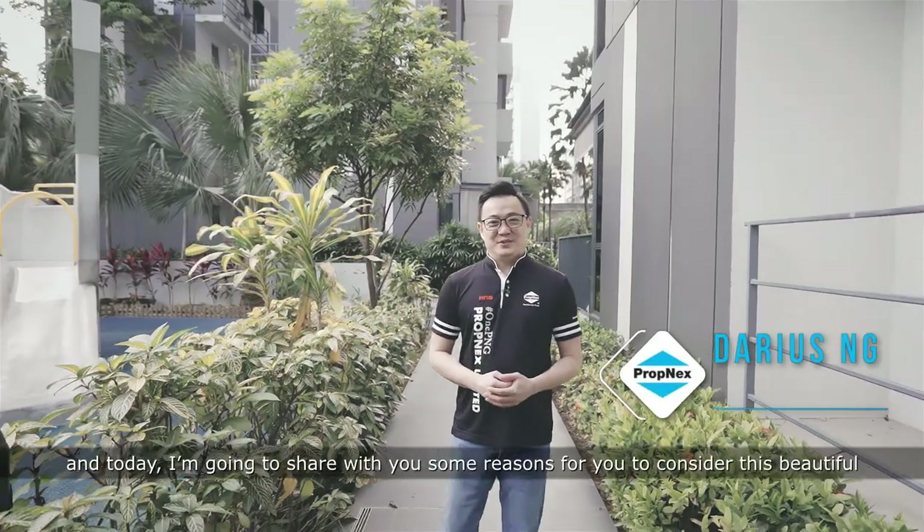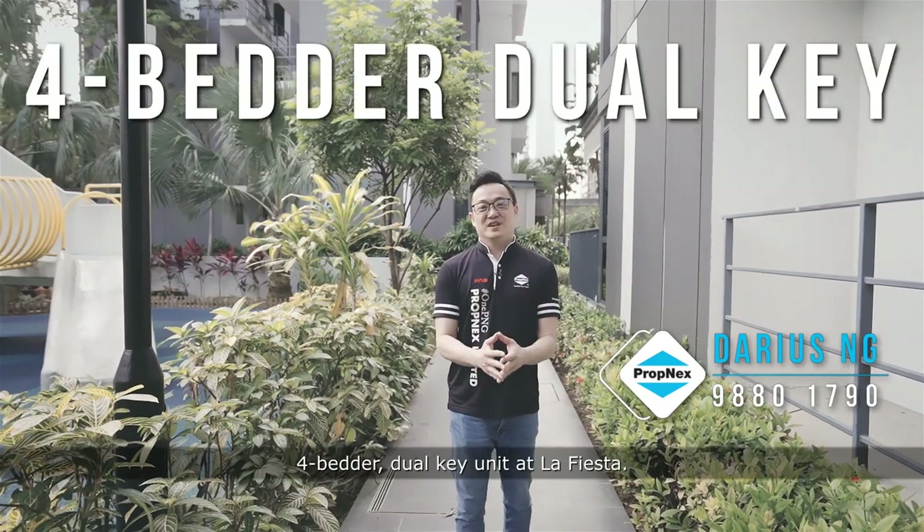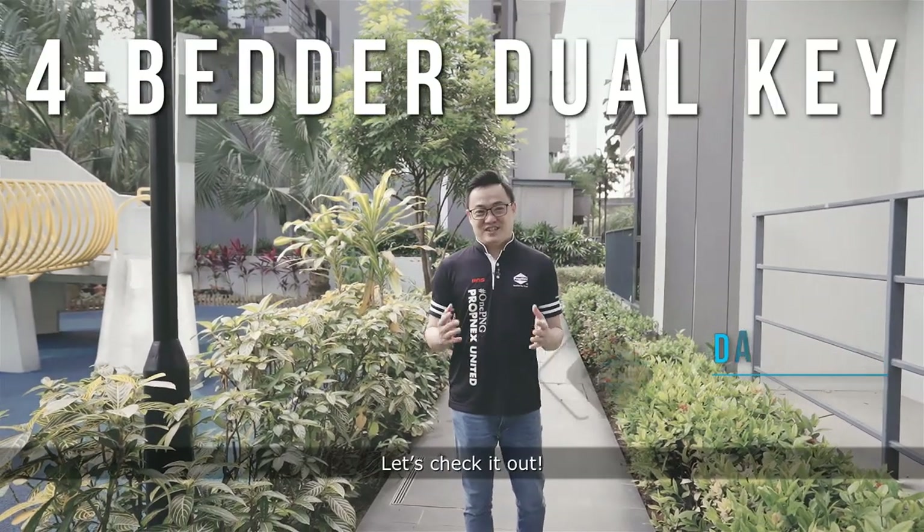Hi, I'm Darius from Propnext and today I'm going to share with you some reasons for you to consider this beautiful 4-bedder dual-key unit at La Fiesta. Let's check it out.